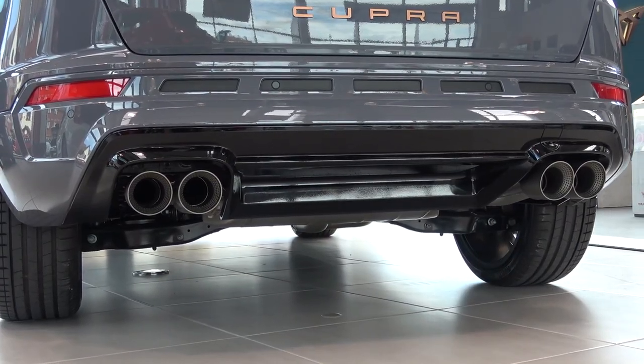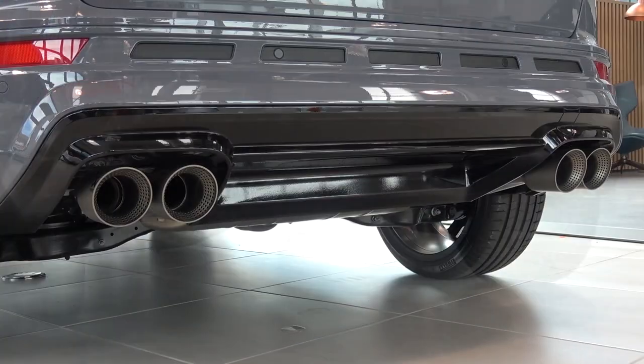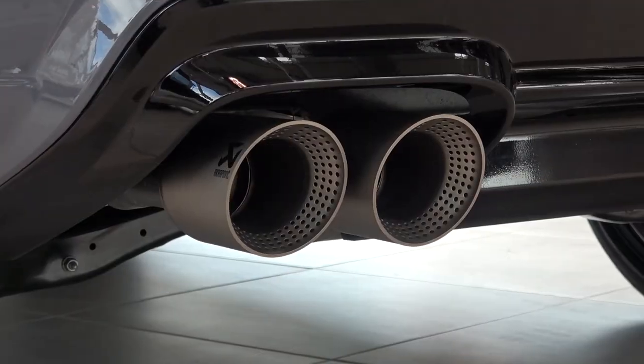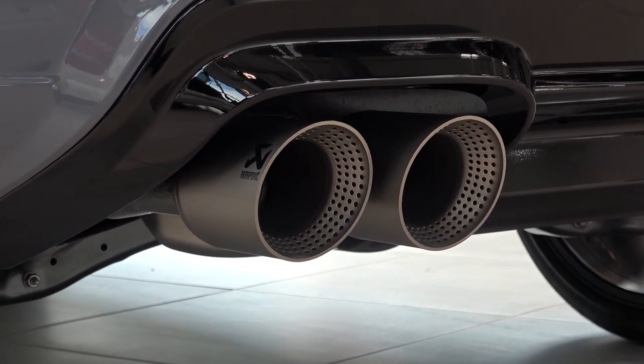There's an unchanged gloss black diffuser section below, with the new exhaust system protruding on either side. The exhaust system featured here is the new valve-controlled Akrapovic exhaust, that saves 7kg over the standard system, and only comes on 20 cars in the UK. We'll be able to hear it later in the video.